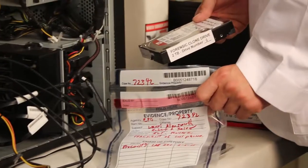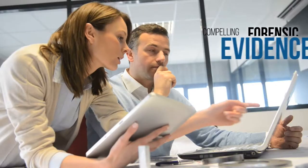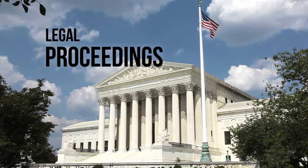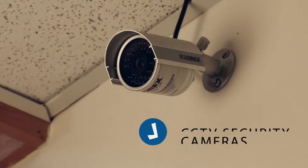Our skilled engineers can process and enhance poor quality video or audio recordings so that they can be used as compelling forensic evidence in all types of legal proceedings. Common video sources include cell phone cameras or security camera footage.